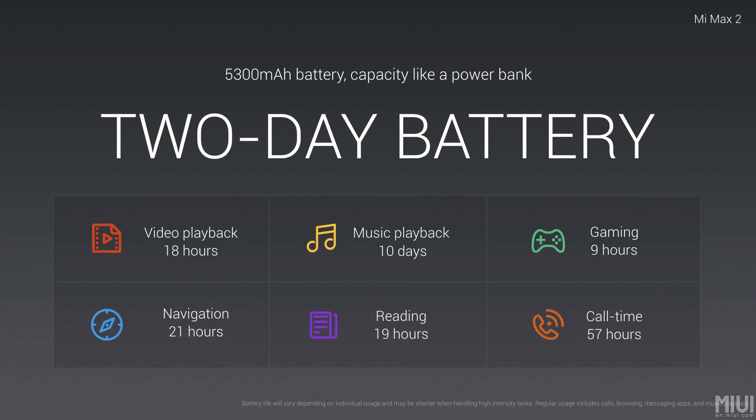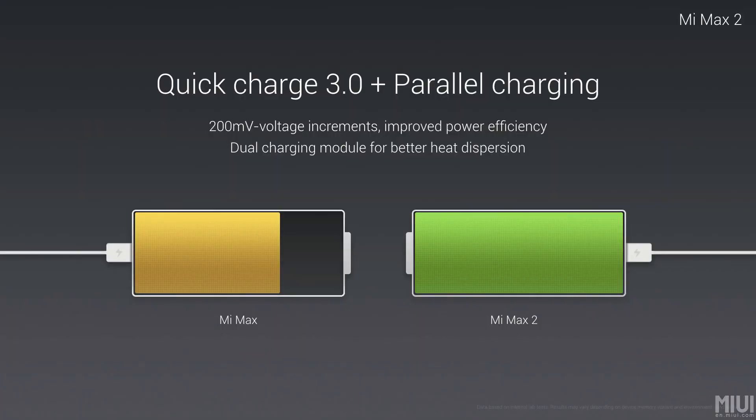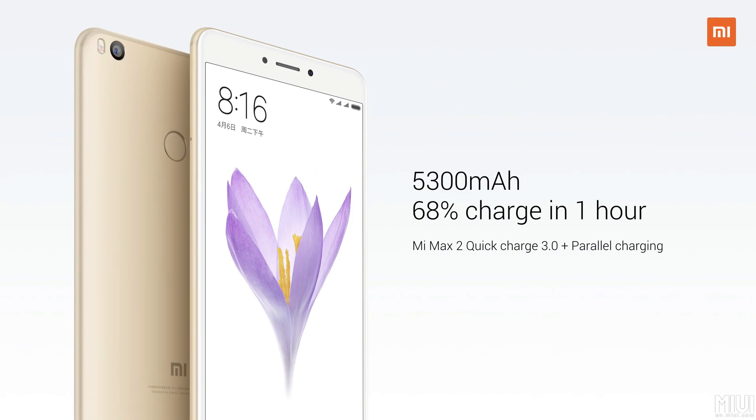The problem with bigger batteries is that flagship phones often avoid them because a larger battery also means a longer charge time. Xiaomi tackles this by introducing Quick Charge 3.0 and parallel charging. They claim you can go from 0 to 68% in one hour. They also claim that once fully charged, it will last two days — though I think that's a bit of a stretch. I'm not talking about standby time but actual screen-on time, so two days seems like too much.